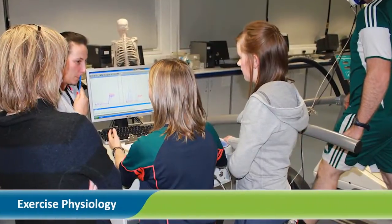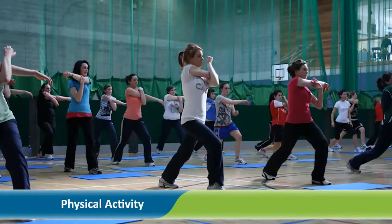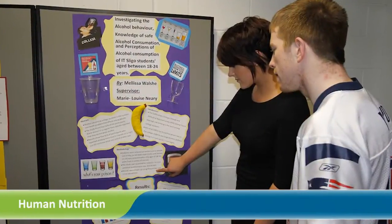Welcome to this short overview of the Health Science and Physiology Ordinary degree offered at Institute of Technology Sligo. During the three years of this course you would study four main areas which are very relevant to current industry demands: Exercise Physiology, Health Promotion, Physical Activity and Human Nutrition.